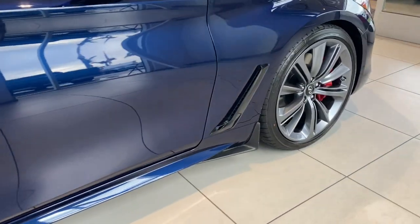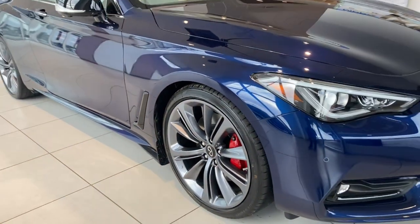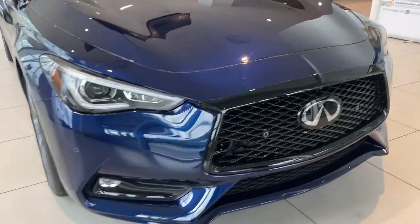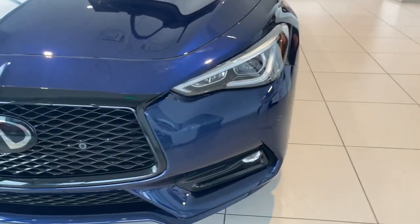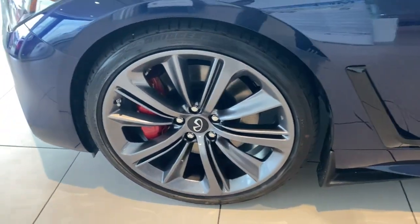These are just some of the great options this vehicle comes with: lane departure warning, sun/moonroof, navigation system, keyless entry, backup camera, fog lamps, power passenger seat, active suspension, satellite radio, and heated mirrors.